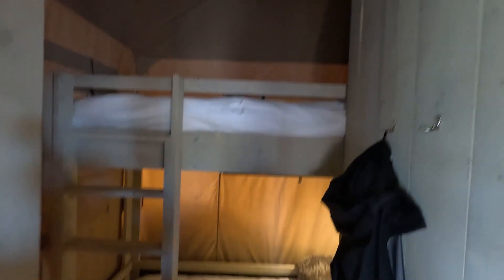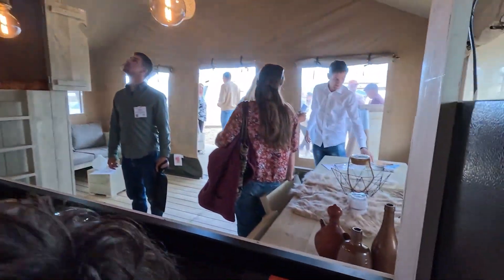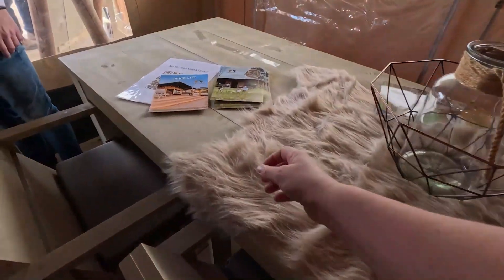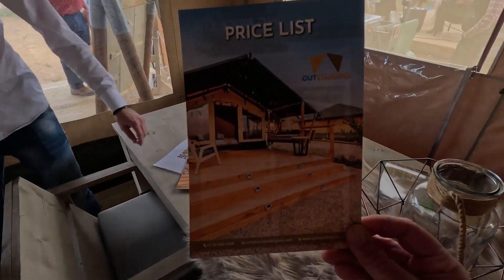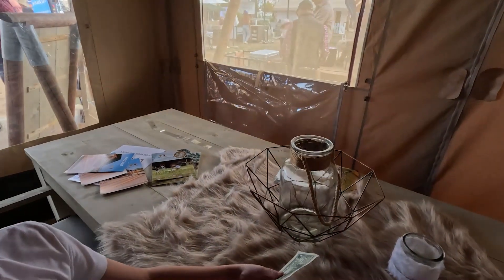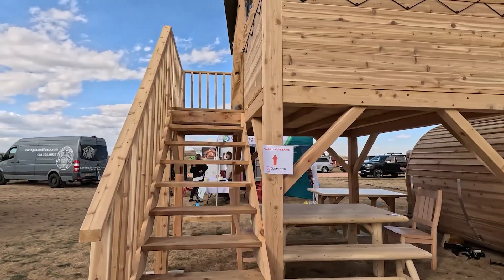There are also bunk beds and a whole fridge. The tent fully as you see it here is about $38,000, with a show offer available.